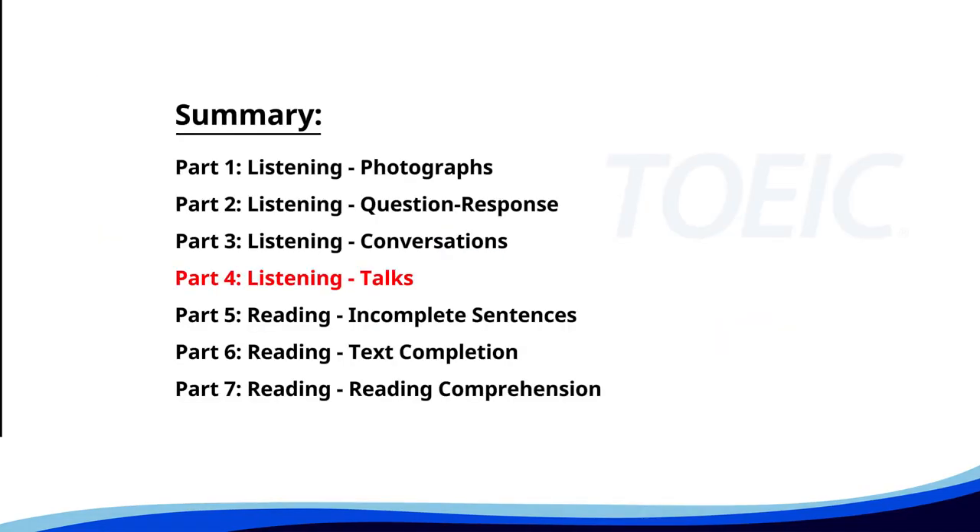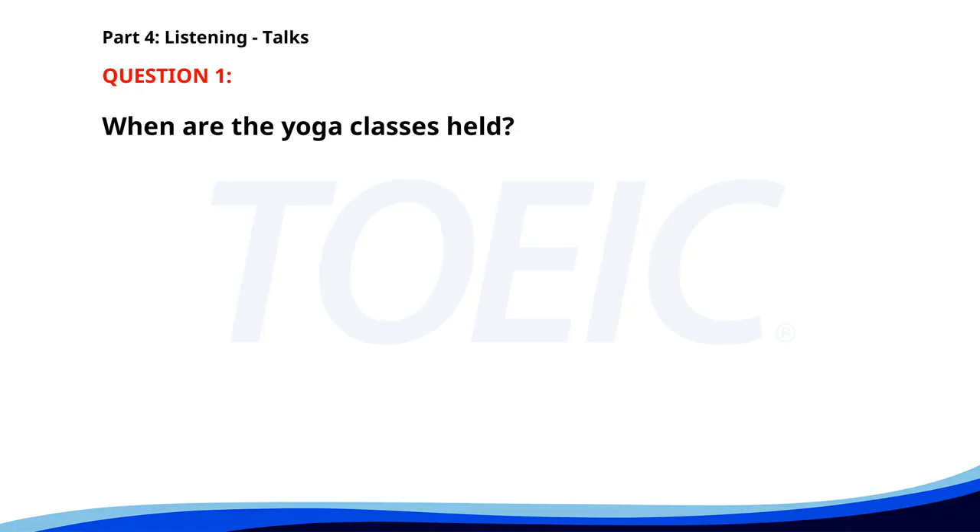Let's dive into Part 4: Listening Talks. You'll hear brief talks or speeches, so stay focused for the questions. Number one. Are you looking for a healthier lifestyle? Join our yoga classes every Tuesday and Thursday at 6 p.m. Our experienced instructors will guide you through relaxing and strengthening exercises suitable for all levels. Sign up at the front desk. When are the yoga classes held? A. Tuesday and Thursday at 6 p.m. B. Friday at 5 p.m. C. Monday and Wednesday at 6 p.m. The correct answer is A: Tuesday and Thursday at 6 p.m.